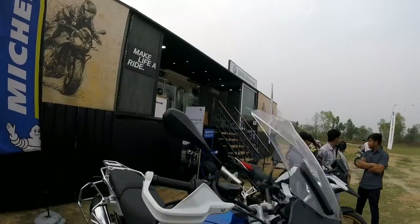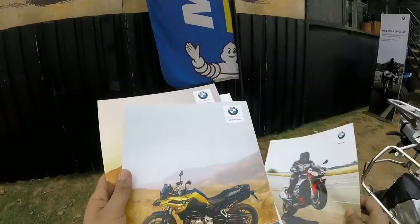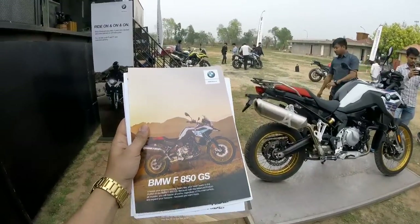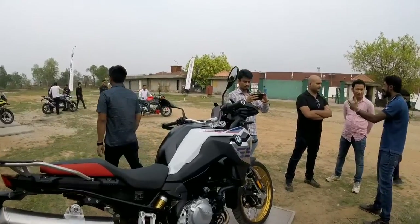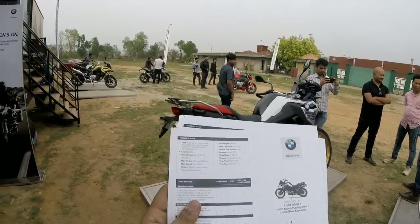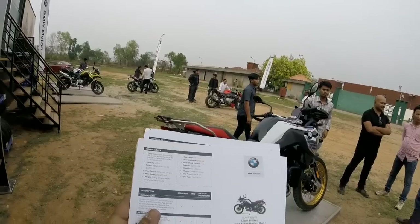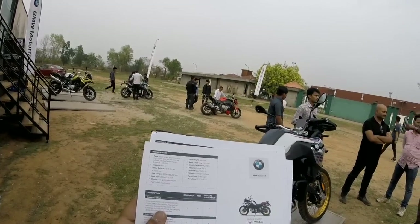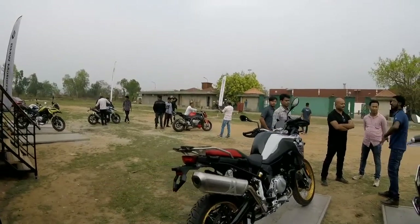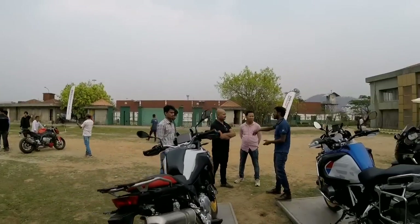There's the F850 - the BMW F850 GS. This is the 850 GS. To go through the specs, it's an 853cc engine, produces around 86 Newton meters, and weight is 229 kilos. So it comes in the same segment as the other adventure tourers standing here.